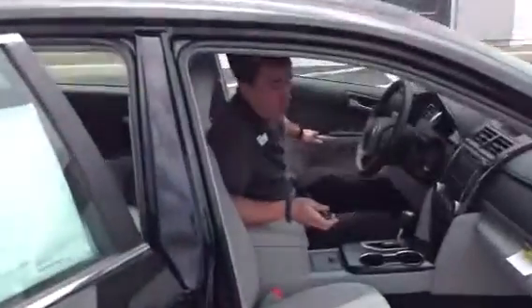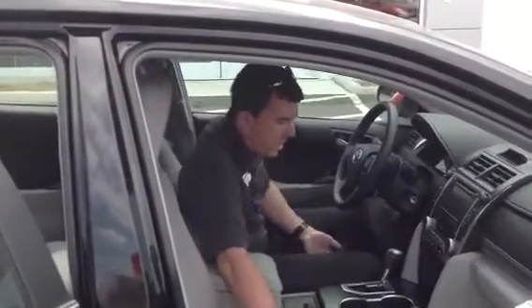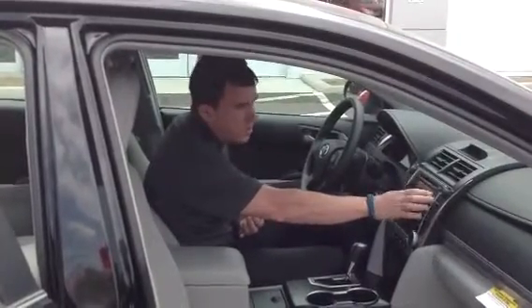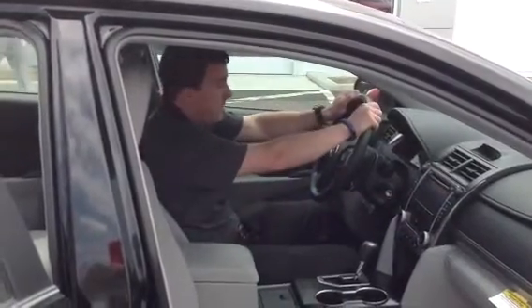Now as you can see Doug, there's no shortage of features in this vehicle. Very comfortable, roomy, and well equipped. We've got cloth bucket seats, a sequential shifter here, easy to access climate controls, AM, FM, CD, Bluetooth, and a touch screen — all incorporated in the center console.